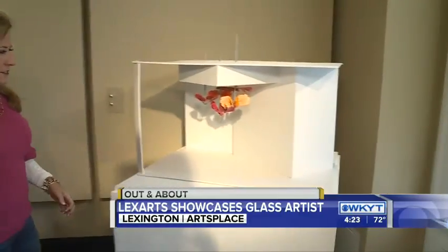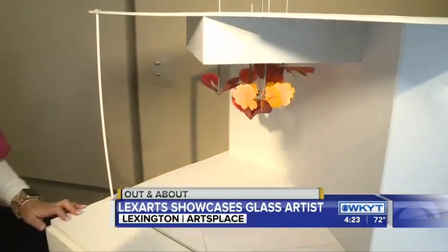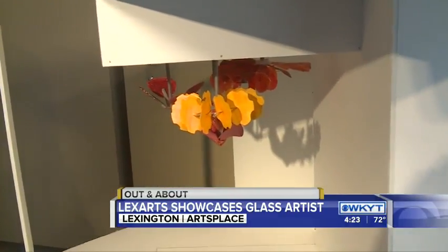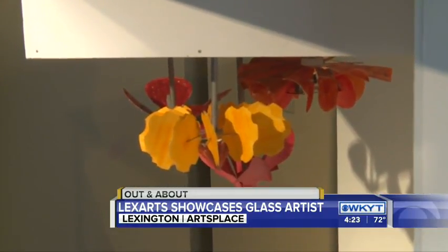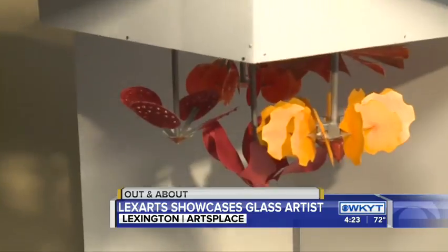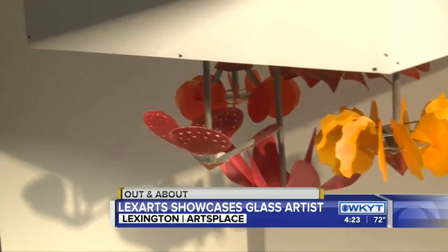This is a new piece for Field and Main Bank here in Lexington. They are getting ready to open in the next month or so. That's actually farm implement parts out of glass, so that's the scale model. The actual project is very large and suspended from their ceiling. What you're looking at is tractor seats, plow blades, discs arranged in an unconventional format. When you see the piece live, you're actually going to see all of that in glass.